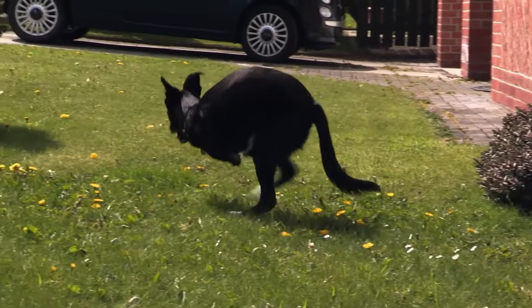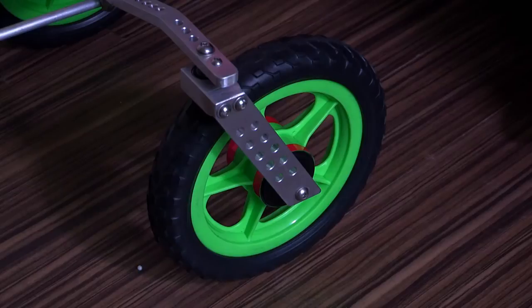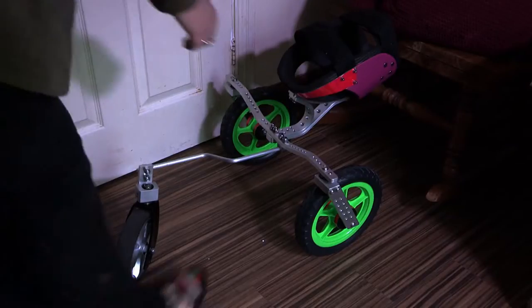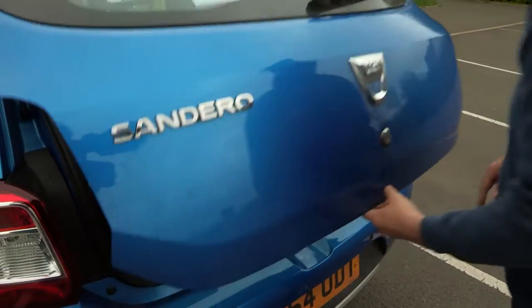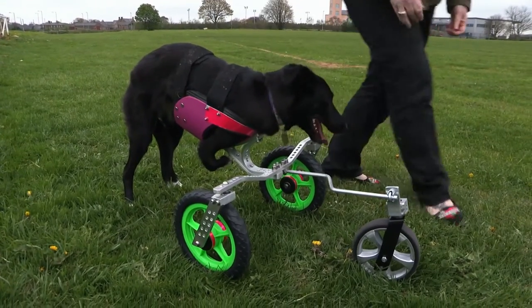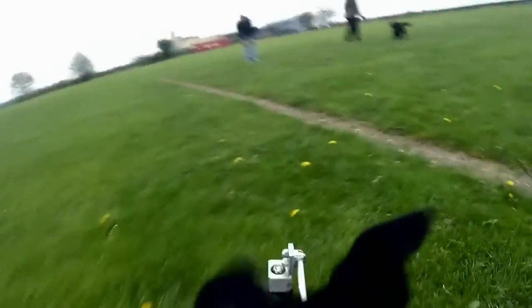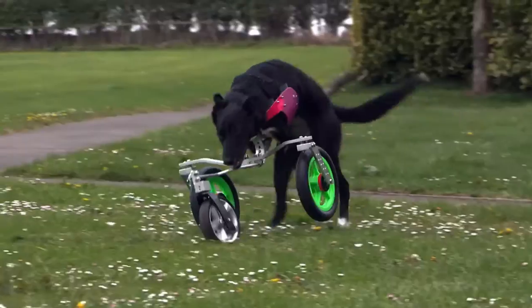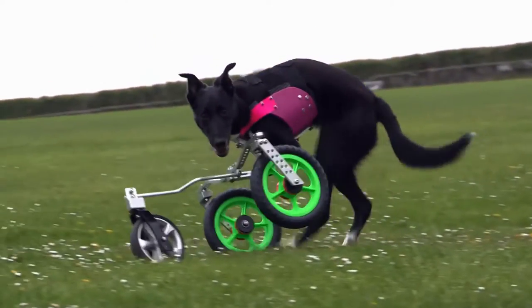So, to keep her as mobile and healthy as possible, Roo has her very own set of wheels. And strapped into these bad boys, nothing can stop her rolling with the good times. A set of specially designed wheels like these aren't cheap, costing hundreds of pounds, and these ones were only made possible by charitable donations. "We've got a long road and Roo's got a really, really long road, but she's taken her first steps. I just can't thank everybody enough for making this possible."